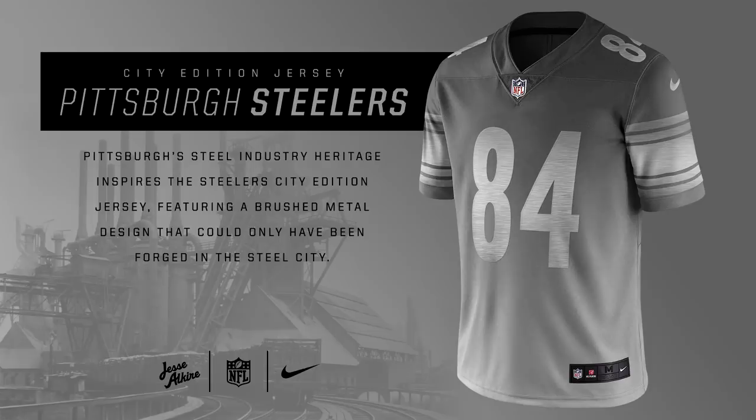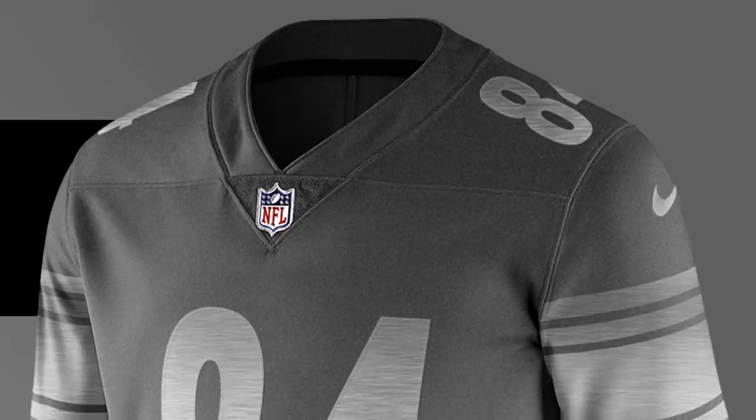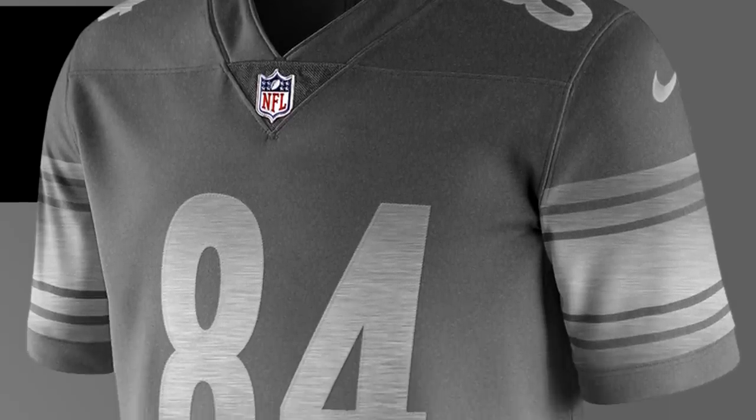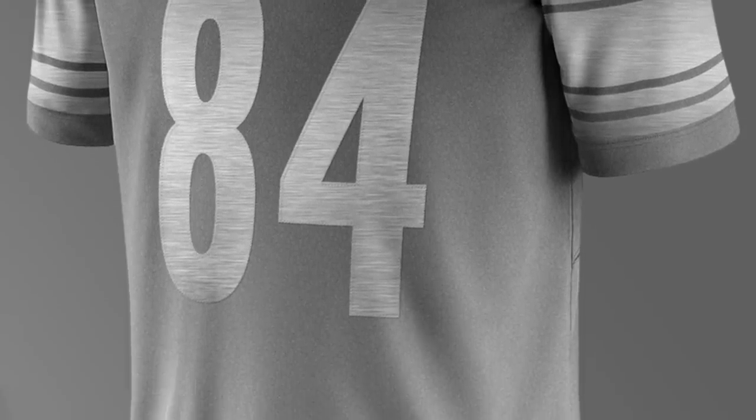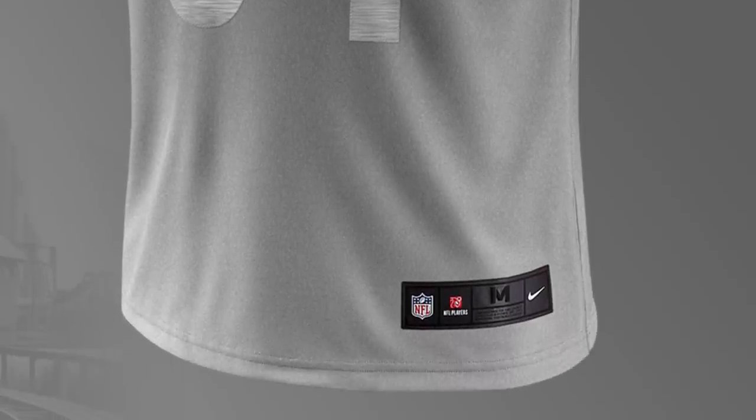For the Pittsburgh Steelers, this jersey is inspired by the steel industry that was in Pittsburgh, and it's basically a completely silver grayed-out jersey. But I do like how the numbers and sleeves have a subtle steel texture that looks really cool and really adds to the jersey. I'm a big fan of this jersey even though it's all basically completely gray.